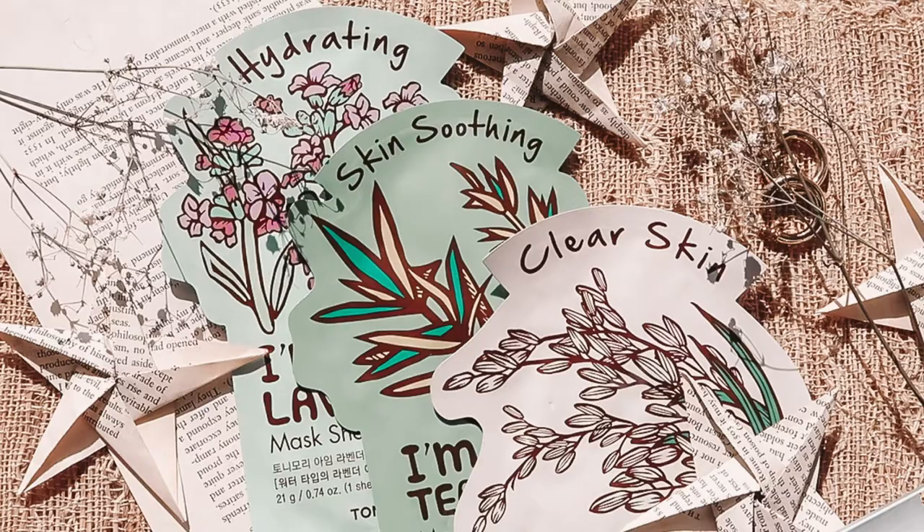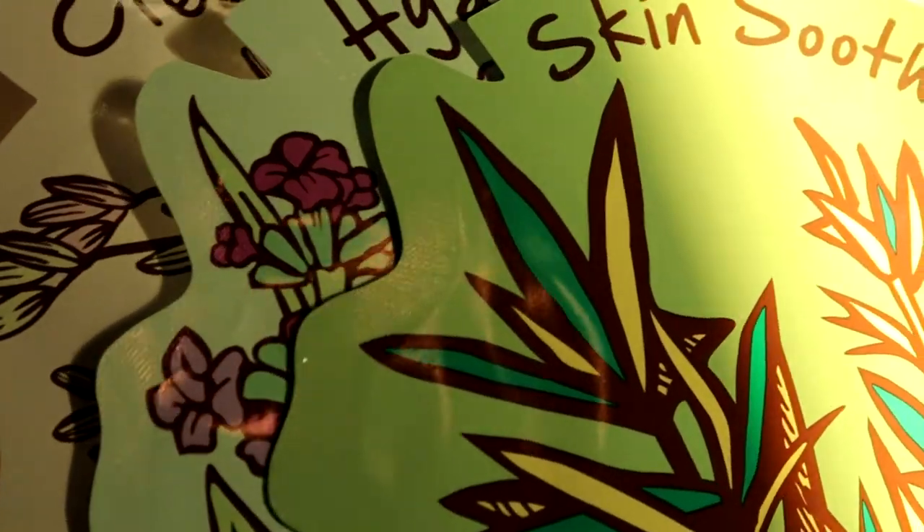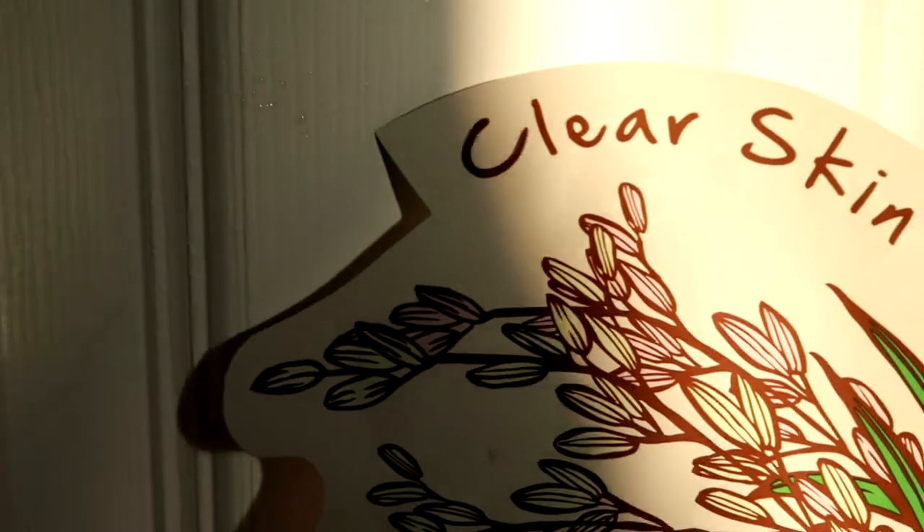What self-care routine would be complete without a face mask? I have got three different ones from Tony Moly: the rice face mask, the tea tree oil, and the lavender. I think I'm going to use the tea tree oil one because I looked it up and apparently tea tree oil has really good anti-inflammatory properties. I usually get red patches right around in here, so I'm all about those anti-redness ingredients.